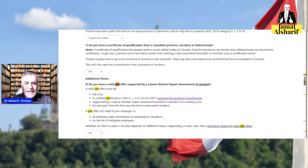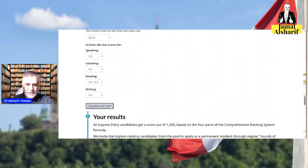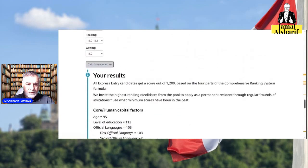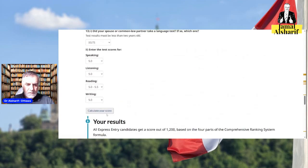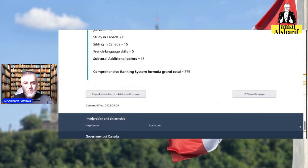If you have a valid job offer — say yes — this job offer needs to be in NOC skill level 0, 1, 2, or 3. If you don't know what NOC is, you can go to our channel and watch that video. With a job offer, it is supposed to give you 50 additional points.